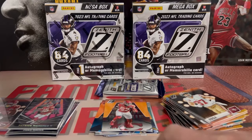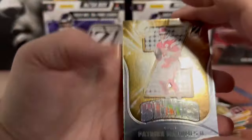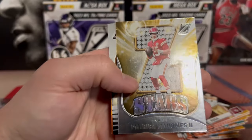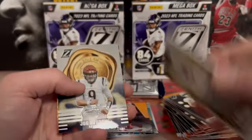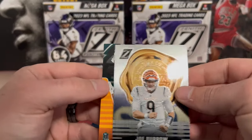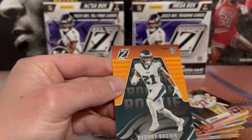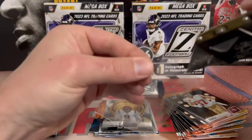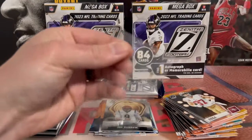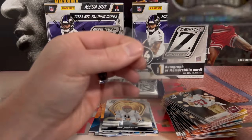Sweet. We got another Mahomes - Z-Stars. Joey B on Zill of Approval and a Sidney Brown on the back. So we're pulling a lot of Mahomes - this is definitely a Mahomes box, Chiefs box at that.